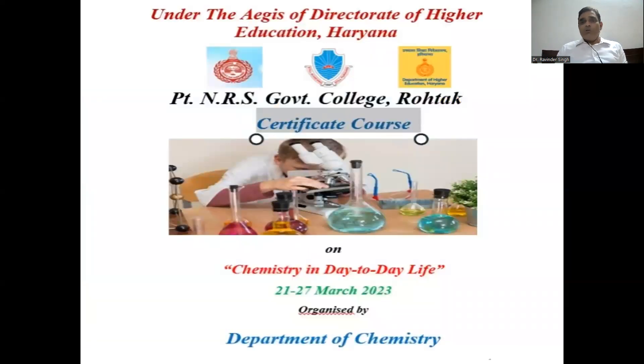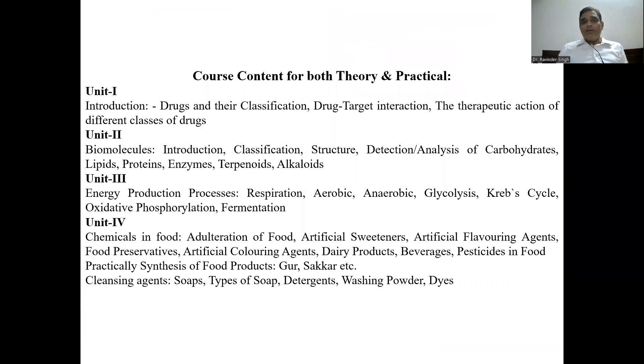We are going to run this value-added certificate course on chemistry in day-to-day life. Our proposed date is from 21 to 27 March 2023, being organized by the Department of Chemistry. The course content may change from time to time. The course is introduced in front of you in different units — unit 1, 2, 3, and 4 — and we will provide all video lectures for all these units.